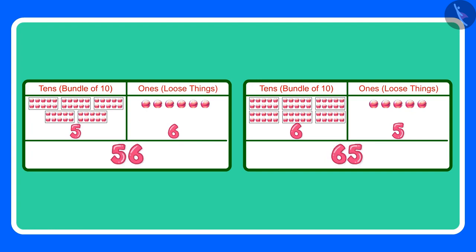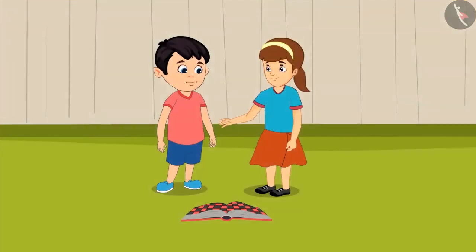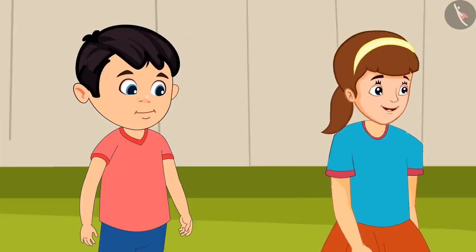Since 65 is a greater number, I have won the game. Yes, I have understood, Artie. Anyway, Jhotu, now I am going home — see you tomorrow.